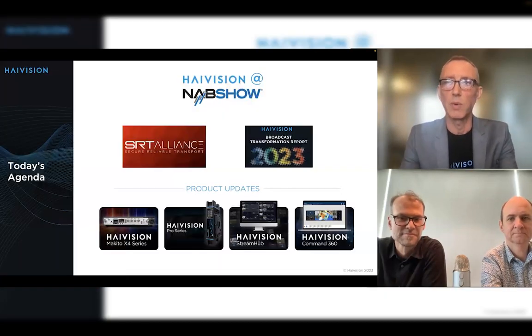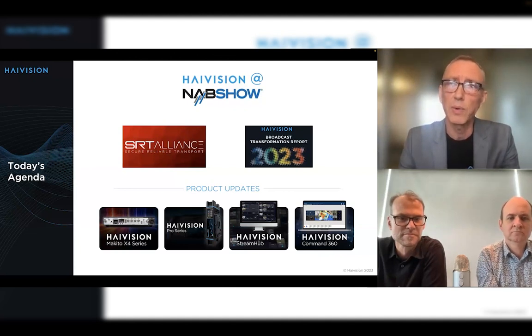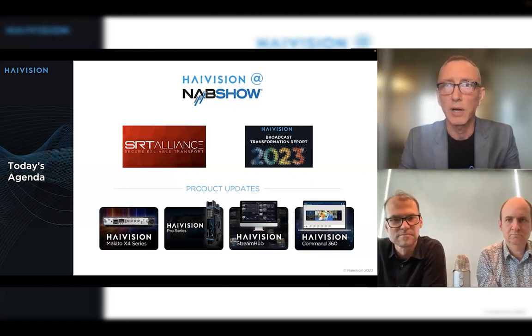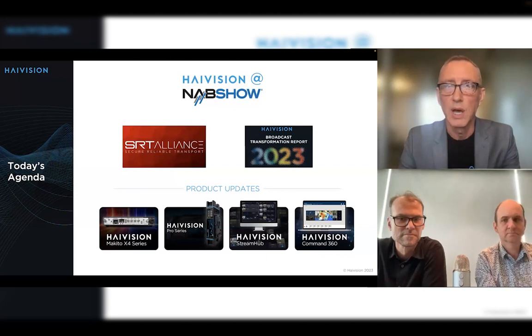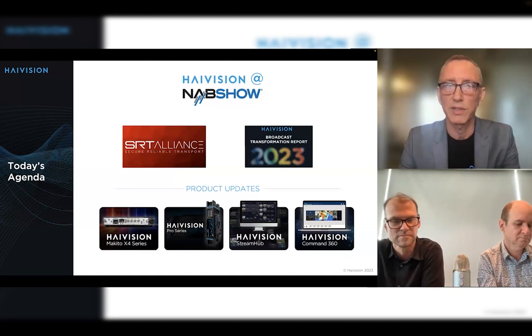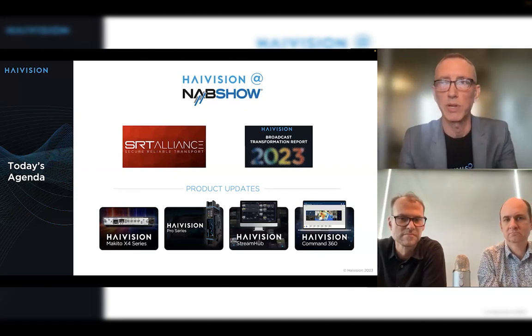Let's get into the agenda. We wanted to make sure everybody had a chance to find out what we were up to at the NAB show in Las Vegas earlier this year, back in April. We'll spend some time talking about that, and then give you updates about the SRT Alliance, as well as the recently released High Vision Broadcast Transformation Report. Then we'll go into detail on the products — notably the Makito X4, the High Vision Transmitter products including the Pro and Stream Hub.